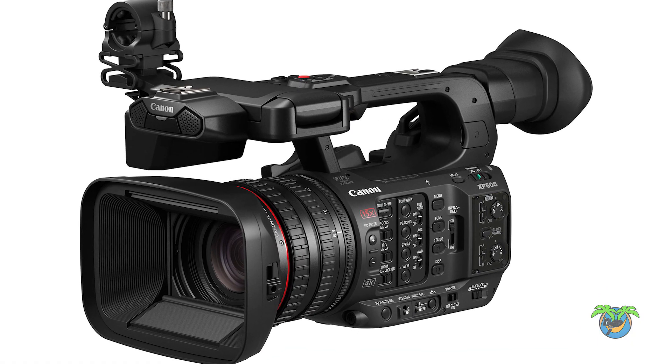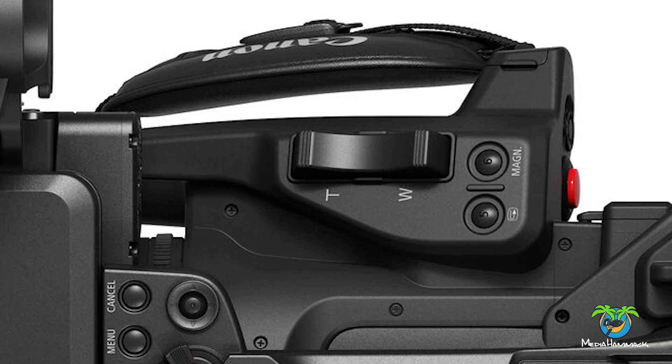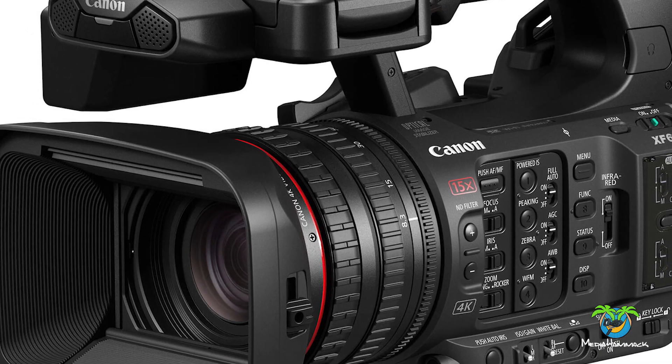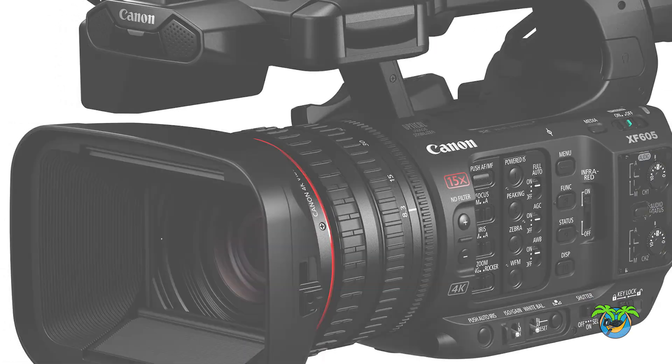It's got image stabilization built into it and it's giving you a lot of bells and whistles. This thing has a 15 times zoom. You can control the zoom using the toggle on the camera body, the handle, or one of the three rings — one for zoom, one for focus, one for aperture — which of course makes shooting very, very fast and very convenient. That's what camcorders are all about.